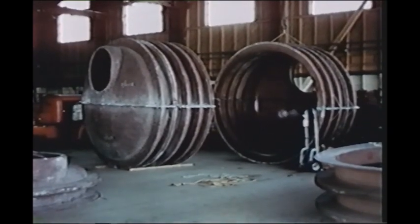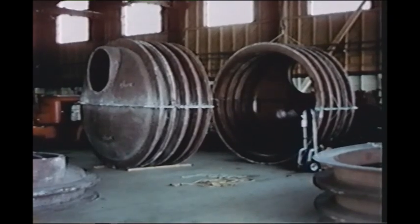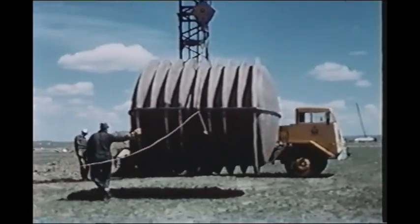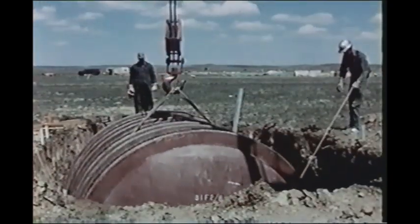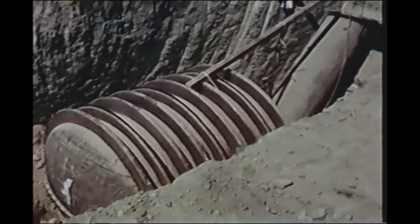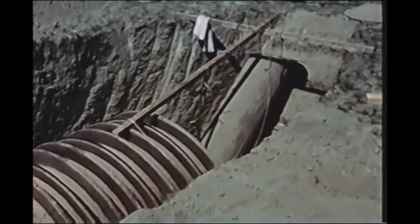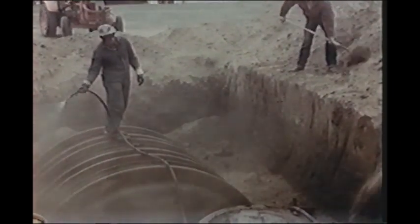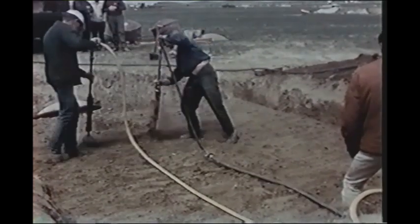Canada's Emergency Measures Organization tested several new fiberglass shelter designs at full size. They were buried at various depths and distances from ground zero in order to experience a range of overpressures. EMO was interested in the total movement and any deformation of the structures during the pressure wave, and the units were fully instrumented to record these. The original consistency of the earth was again restored by tamping.